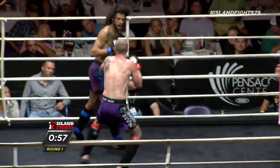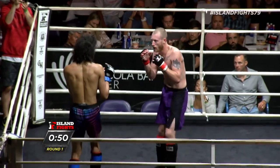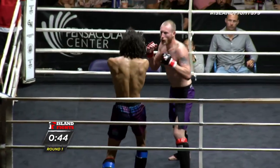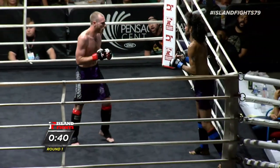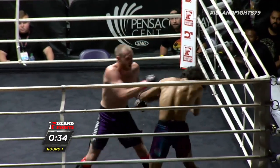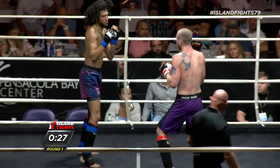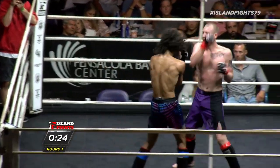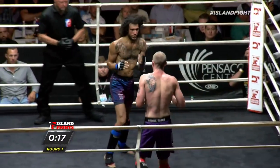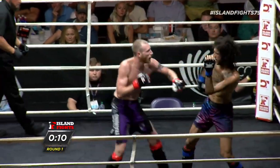One thing I'm seeing with Brian that could be dangerous for him — Brian kind of leans a little bit when he throws a couple punches, which definitely sets himself up for a counter. The sternum kicks are great; they create distance and pepper the opponent, but you can't throw too many because your kick can get caught.